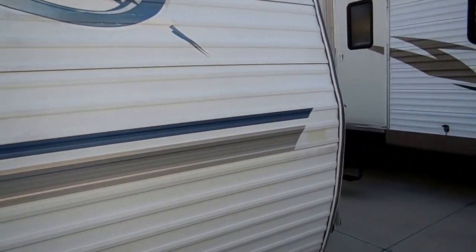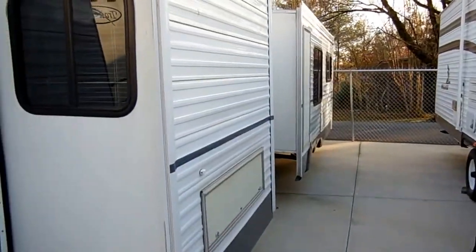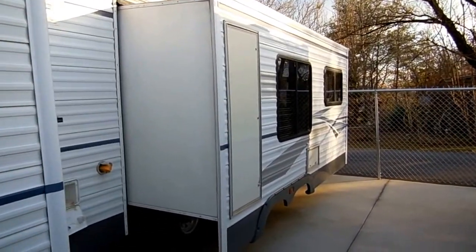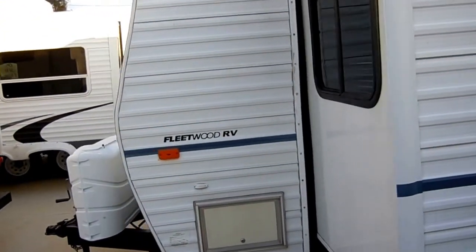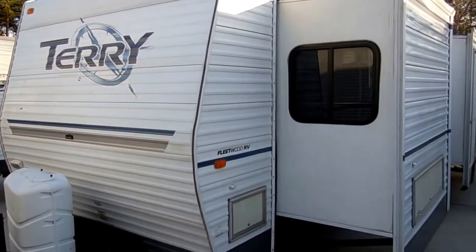It has two power super slide-outs. As you can see, you've got a big bedroom slide and you've got a huge big slide right here on the side. This RV is in excellent condition for the year model. It's got the outside auxiliary shower, twin LP bottles in the front, and a new deep cycle battery.